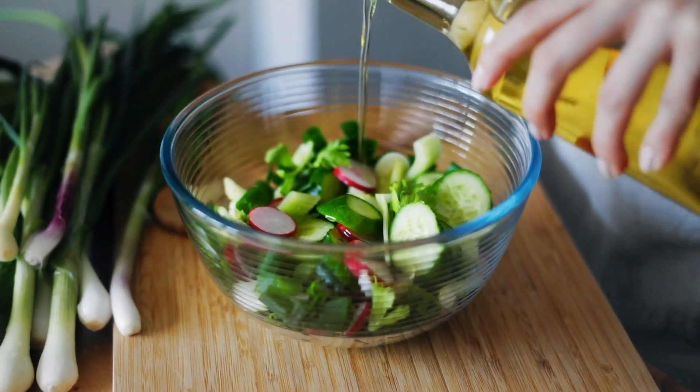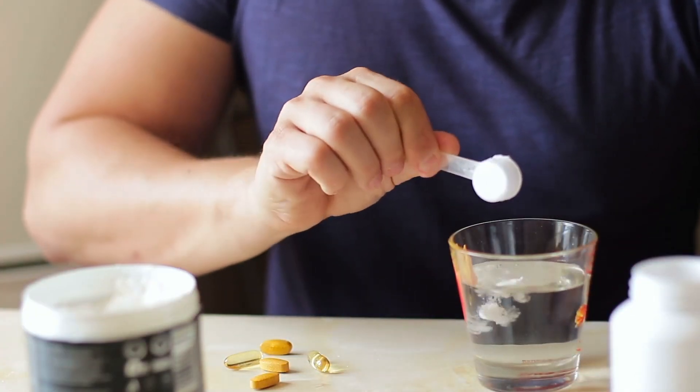If you consume olive oil versus MCTs, what they do in your body is radically different — comparable to consuming pure glucose versus a sweet potato. Totally different worlds. The problem is that up until recently, no one wanted to look at fats because fats were just considered bad. Now there's a lot of emerging research. So let's look at the MCT classifications.